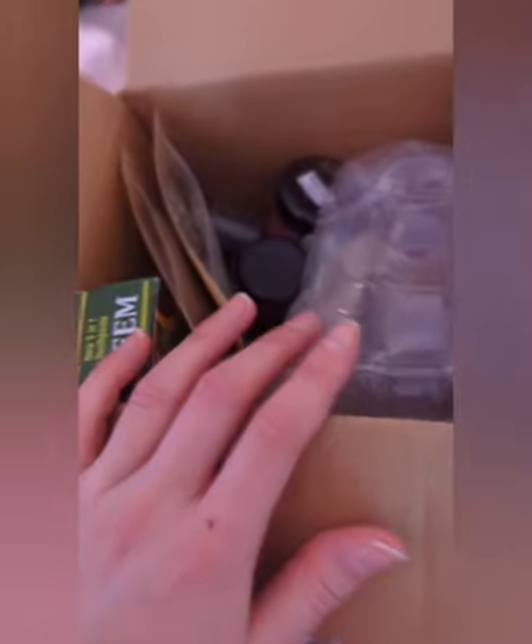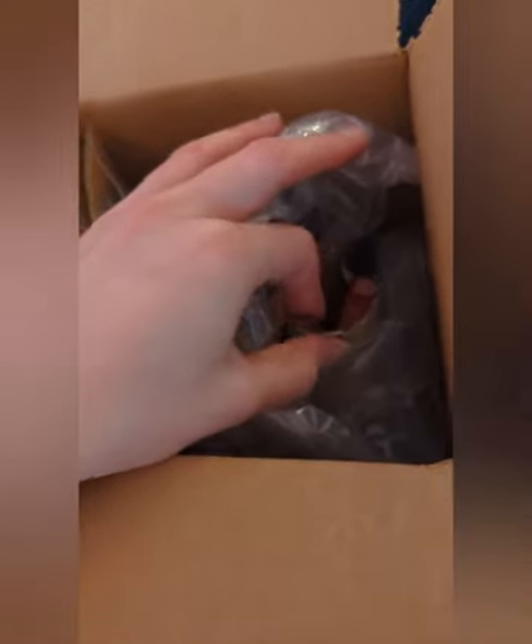I just got my package from Napoleon Naturals, which is an apothecary shop that also sells herbs and different health and beauty products out in Los Angeles, California. I went there to visit my brother back in April 2021 and just fell in love with their shop, so I'm going to show you guys what I got.